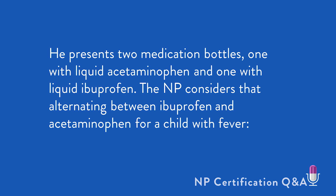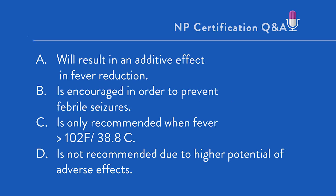The NP considers that alternating between ibuprofen and acetaminophen for a child with fever will: A. result in additive effect in fever reduction; B. is encouraged in order to prevent febrile seizures; C. is only recommended in higher fever, such as when the fever is 102°F (38.8°C) or greater; D. is not recommended due to higher potential for adverse effects.